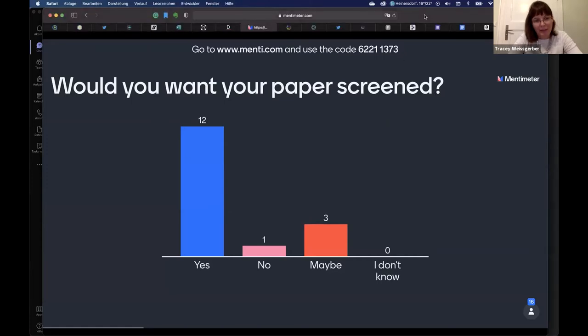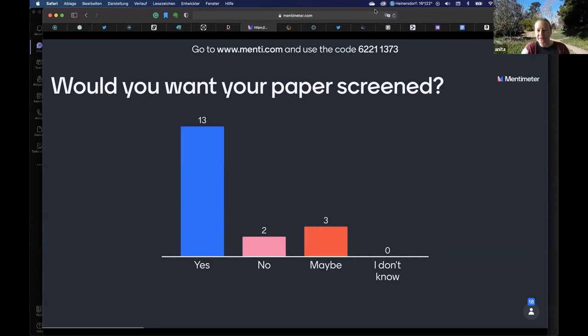We have a few answers coming in. It looks like many who have responded would be interested in having their paper screened, someone definitely doesn't want their paper screened, and some are uncertain. There's a question from Olavo about the sample being biased — that is a fair point. A sample of people watching a presentation on a Saturday, and also an audience of meta-researchers, might be a bit biased about screening.